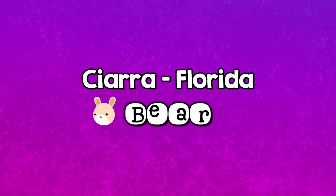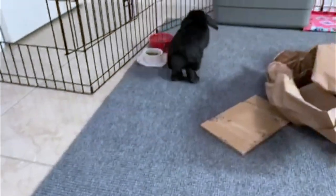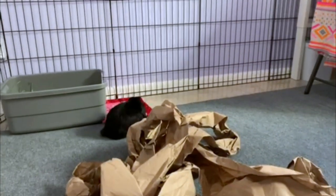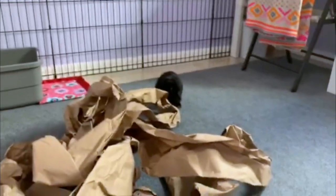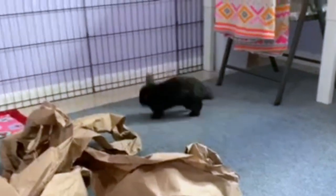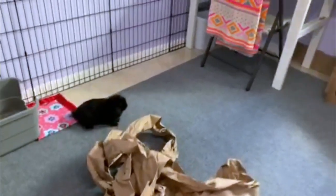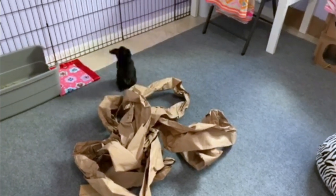Next up, we have Sierra from Florida and her bunny, Bear. Bear is a Holland lop — I try to remain impartial, but those little floppy ears are just so cute. Bear is right around six and a half months old currently, but this video was filmed when Bear was about three months old. Bear is incredibly playful. Packing paper from packages that you might receive is a great toy for most rabbits. They love making the sounds and digging in it and shredding it. It's lots of fun and it doesn't cost you anything.